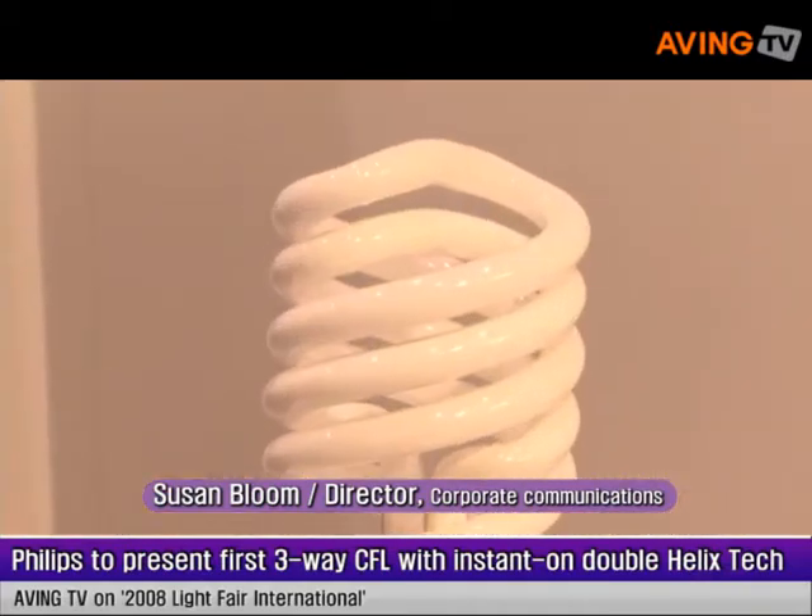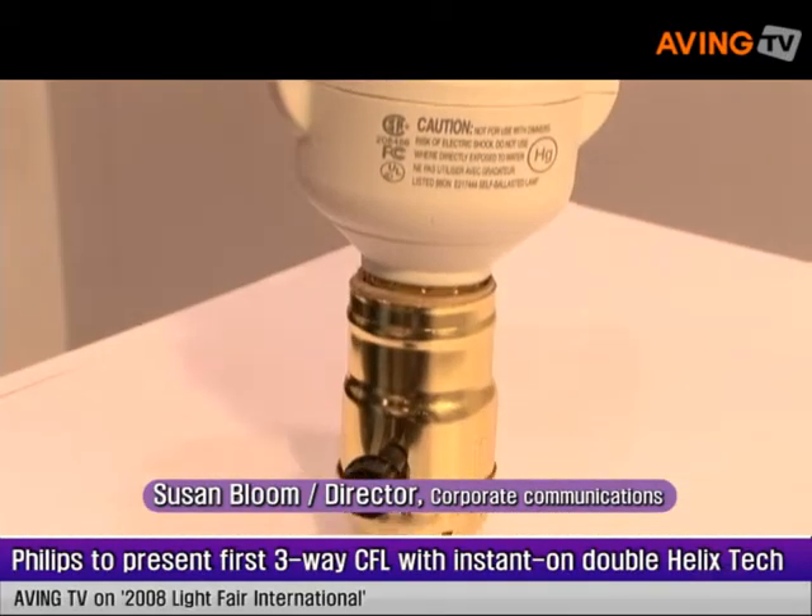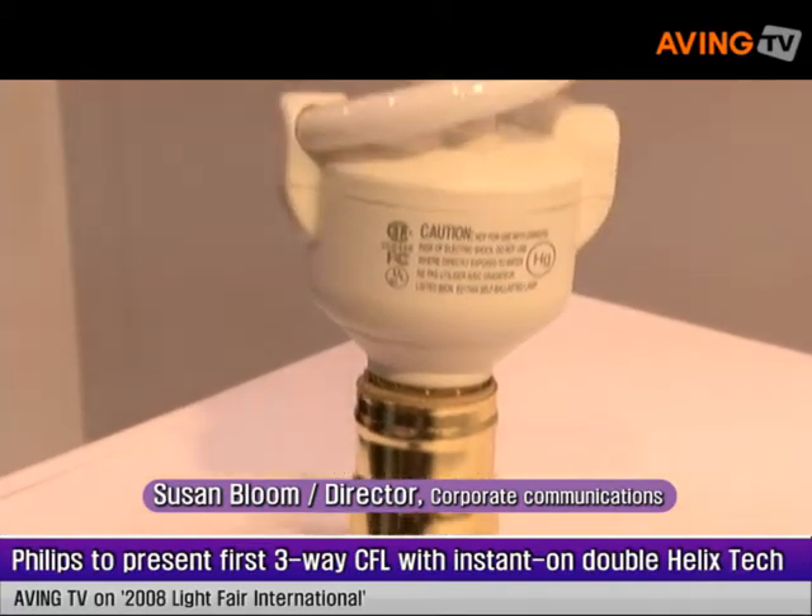My name is Susan Bloom. I'm the director of corporate communications for Philips Lighting Company and we're very delighted to show you our brand new three-way CFL. This is a compact fluorescent lamp that is very unique to Philips Lighting.